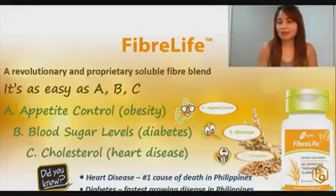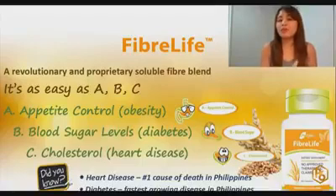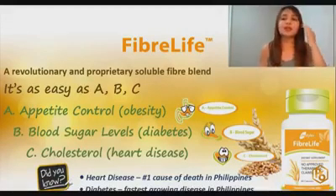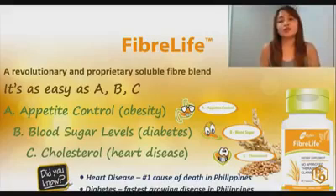So how do you take FiberLife? Ideally, it's best taken before meals or during meals. If you take it before meals, it can act as an appetite suppressant, because it will bloat inside your body. Take it 15 to 30 minutes before a meal, and once you eat, you will feel full. So it will help you maintain a healthy weight.